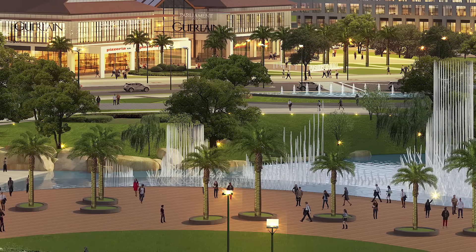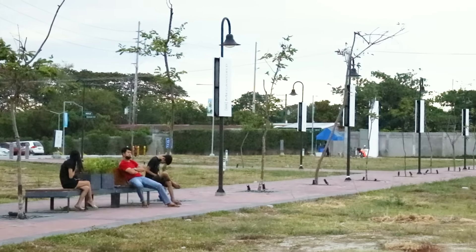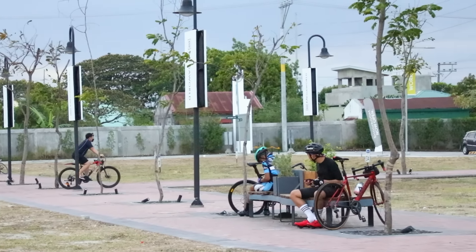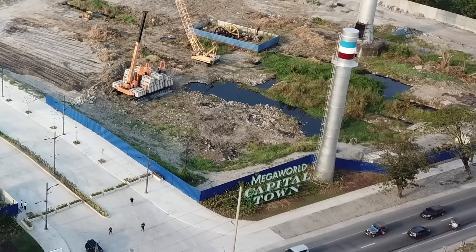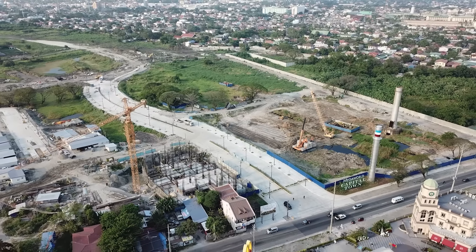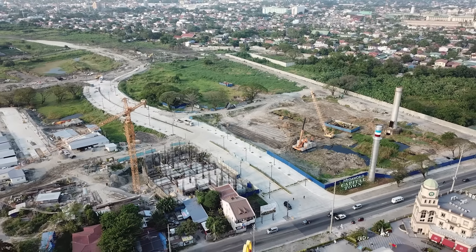Another feature of the township is a two-hectare rainwater park, designed as a catchment basin for stormwater. Around it is a park with green open spaces for recreational amenities like biking and jogging. What makes it especially special is that it sits right in the heart of Capital Town.